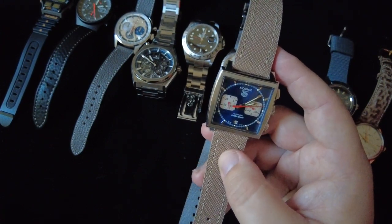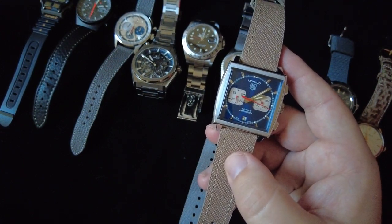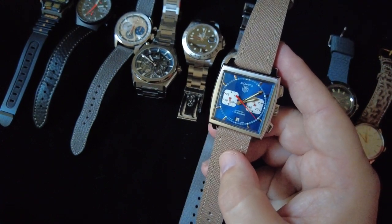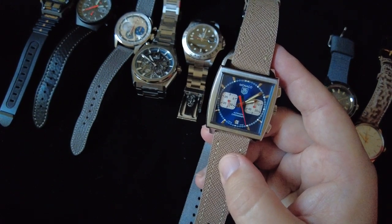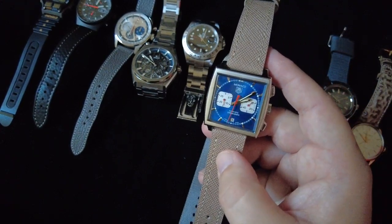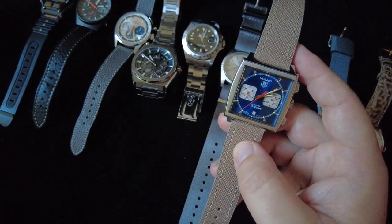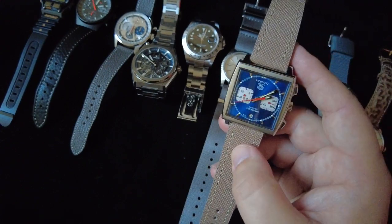It came on a very nice leather strap, but I've put it on a saffiano leather strap I had custom made from a guy on Etsy — it looks really nice with this lighter beige or tan color. The watch has that blue sunburst dial with white sub-markers and red accents; there's a lot going on but it's such a classic design. It's a watch I'll never sell because of the personal attachment it has to an important moment in my life.